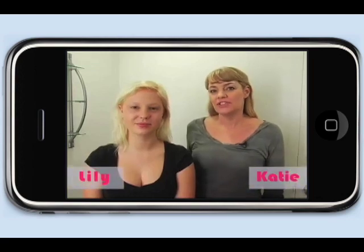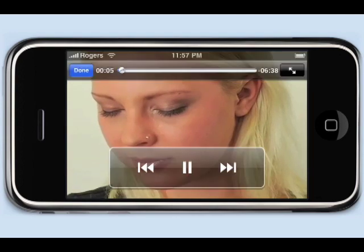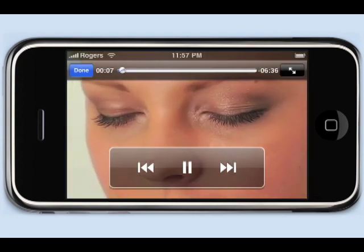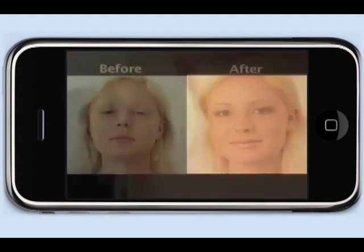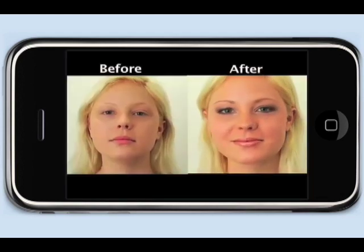Touch on the before and after picture to start the video. If you touch the screen again, you're given control panels to either pause, rewind, or fast forward the video. As you can see, it's a really clear picture. Hit the done button to return to all of the videos.